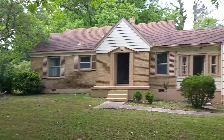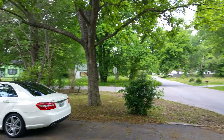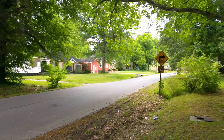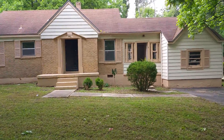All right, here at 3405 Pryor — absolutely beautiful area, beautiful neighborhood. The yard has been manicured and cut. I'm going to go around back.